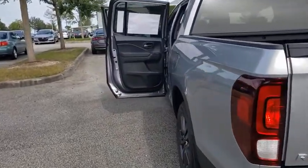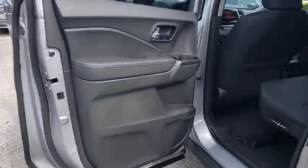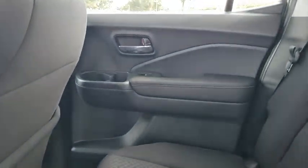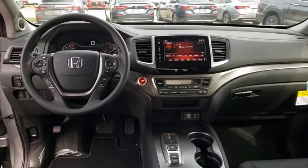Bluetooth, adjustable steering wheel, power steering, four-wheel disc brakes, cruise control, aluminum wheels, keyless start, floor mats, rear defrost, AM FM stereo radio.